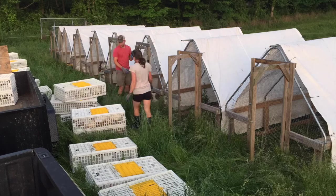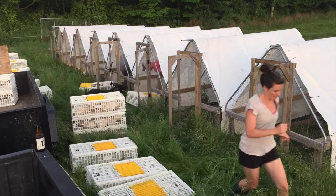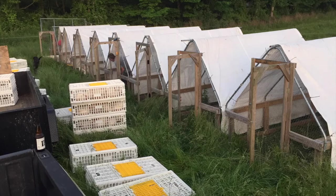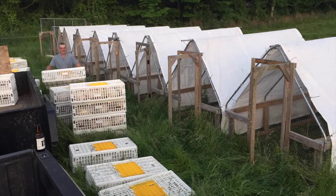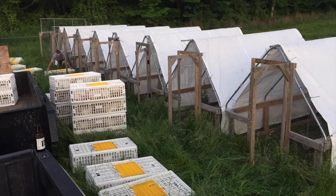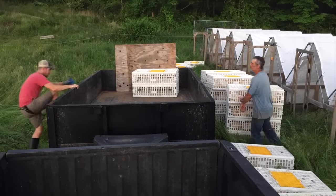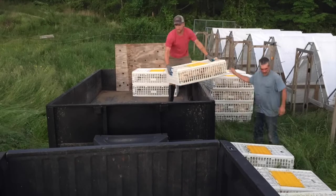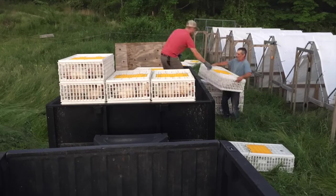After restricting feed so they have an empty gut and stomach, we go out at the end of the day — around sunset or when the sun is setting depending on the time of year — and collect the birds, about 10 birds per crate. I've set up my truck and trailer beforehand; the trailer holds all the crates. Each batch is about 240 chickens. We pack them up the night before and I leave early the next morning.